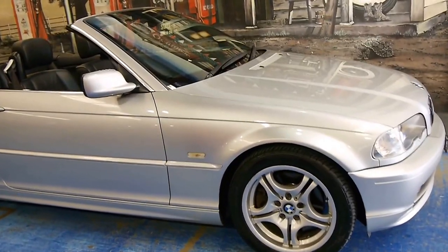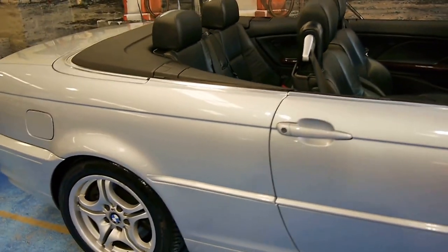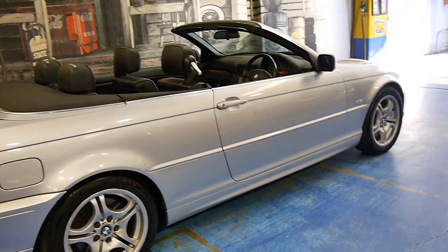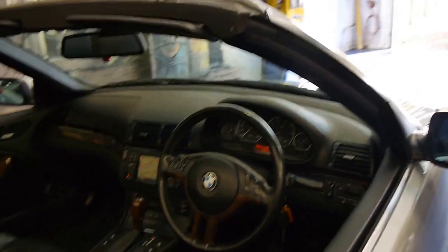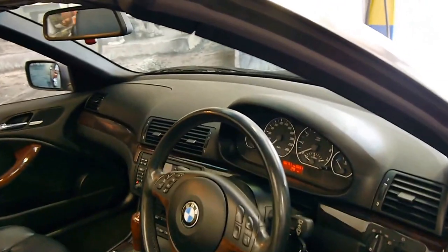Here is another BMW 330Ci convertible. My name is Philip Tarrant, and I'm going to have a chat about this lovely car today. It's a 2002 model on 150,000 kilometres and in particularly good condition, especially compared to other 330Ci's we have seen. It's silver with black leather interior and presents very well.